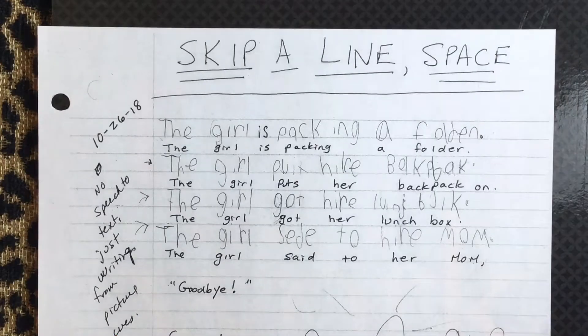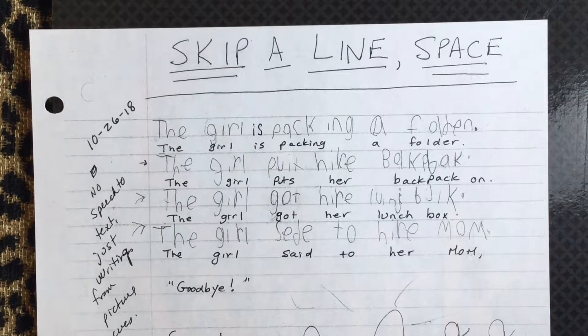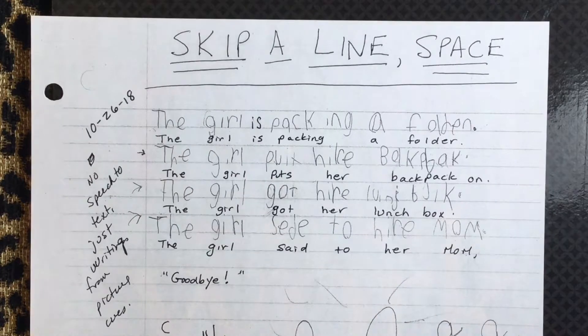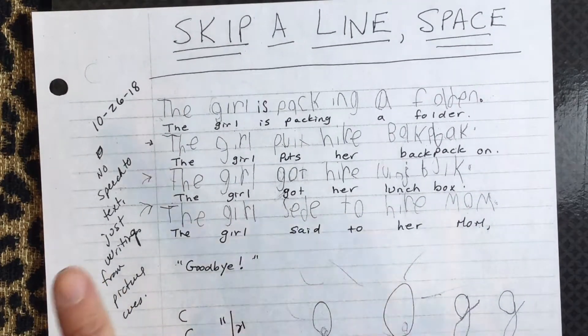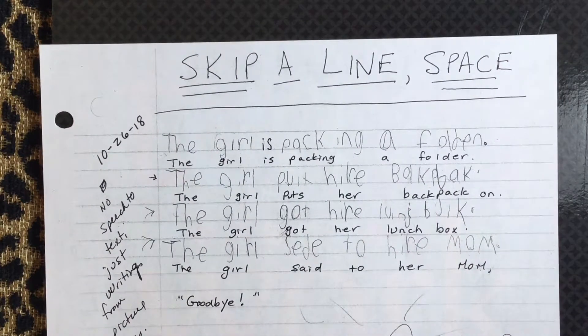Here's an earlier sample. What you see here is some improvements. He did not use speech to text — he was just writing from the picture cues. I think I helped him with spelling several of these words, because things like 'folder' would be a little bit more tough for him. But again, he does have some of that unconventional letter formation and spelling is an issue. At least we've resolved the spacing — the spacing between words is very good. Even with the spelling issues, we can try to determine what he wants to say.